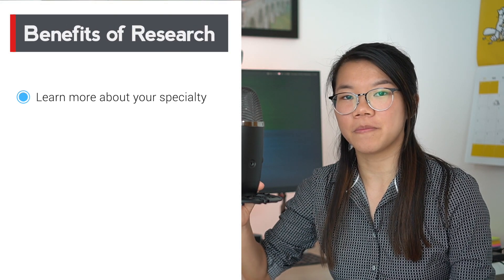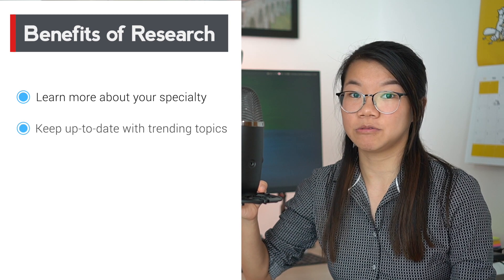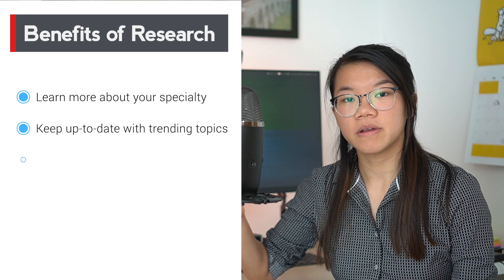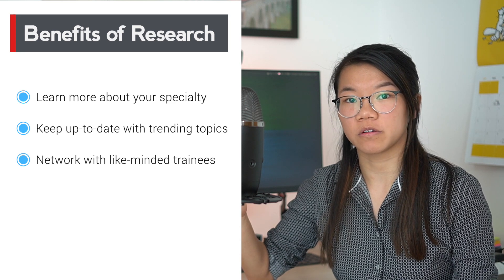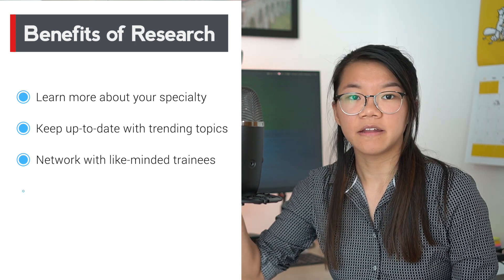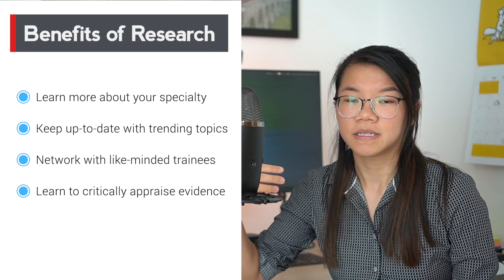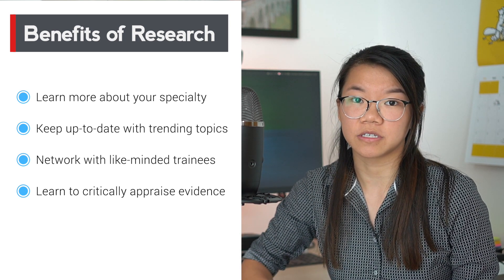One, it's a great way to learn more about your specialty of choice. Two, it keeps you up to date with the research and innovations going on in the medical field. Three, it's a good opportunity to network and work with other trainees with similar interests. And finally, you will learn what is good research and how to critically appraise academic papers — a very important skill as a doctor practising evidence-based medicine. My opinion is that if you do a research project you're interested in, supported by a good supervisor, the output with publications and presentations will naturally follow.